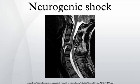Neurogenic shock can be a potentially devastating complication, leading to organ dysfunction and death if not promptly recognized and treated. It is not to be confused with spinal shock, which is not circulatory in nature.